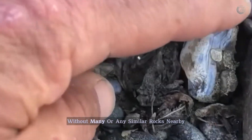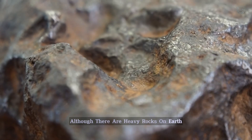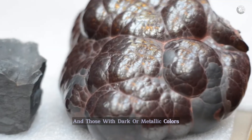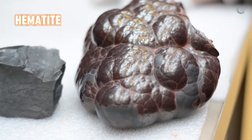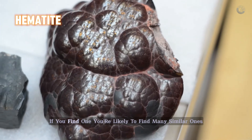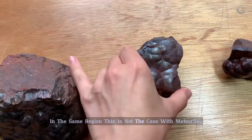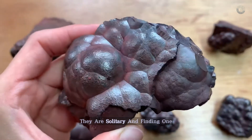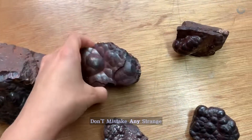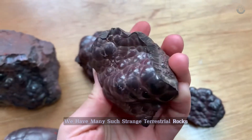It will be unique, without many or any similar rocks nearby. Although there are heavy rocks on Earth, such as those derived from iron ore, and those with dark or metallic colors such as hematite, these terrestrial rocks don't appear in isolation. If you find one, you're likely to find many similar ones in the same region. This is not the case with meteorites — they are solitary, and finding one usually means there aren't many others around. Don't mistake any strange, dark rock for a meteorite; we have many such strange terrestrial rocks.